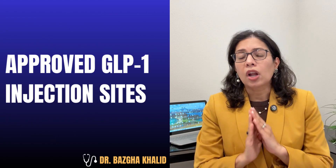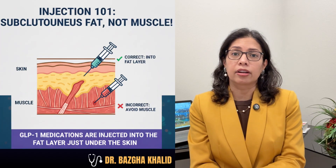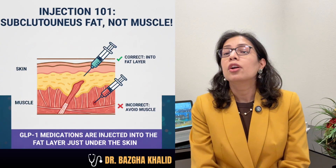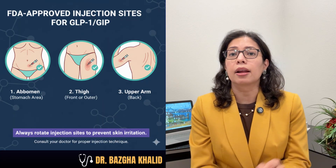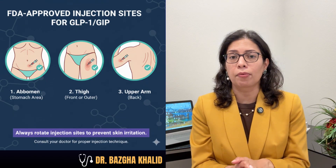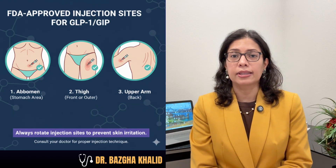Let's first talk about approved GLP-1 injection sites. GLP-1 medications are subcutaneous injections, meaning they go under the fat layer just under the skin, not into the muscle. The FDA-approved injection sites are the abdomen, which is the stomach area; the thigh, specifically the front or outer thigh; and the upper arm, specifically the back of the arm. These three injection sites are approved, safe, and effective.